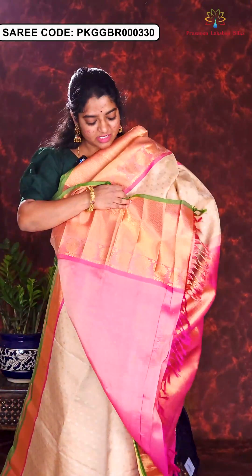Here is the next sari in cream and minty green combination. In the body part, all over golden zari floral motifs are designed. In the borders, floral and temple style is continued all over the sari. Here is the rich brocade pallu and blouse piece. Price of this sari is Rs. 21,500.